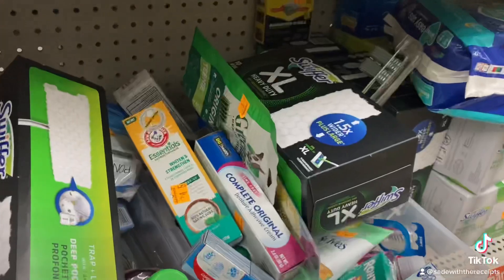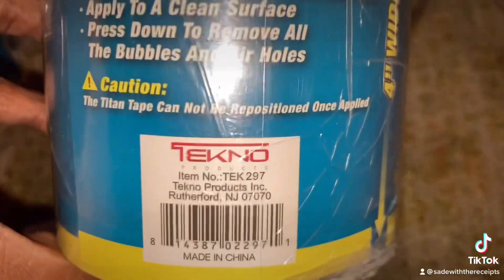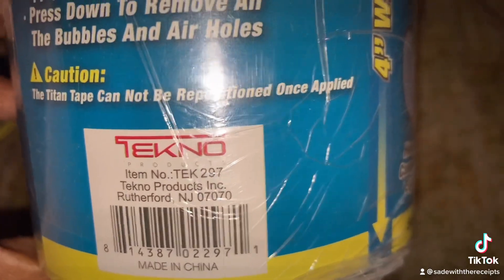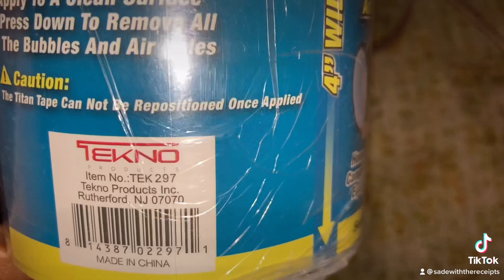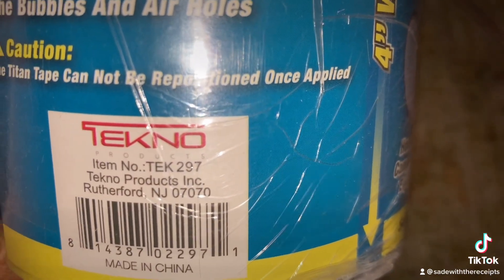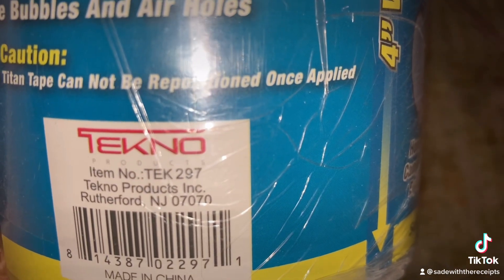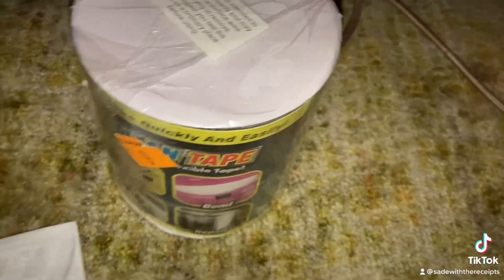I'll be back if I find any more things. So again, I'm going to show you the last four digits of the UPC number for this penny item — it is 2971. If you find this in the store and your Wi-Fi isn't working so you can't scan it, come back to my video or screenshot it. If you find this Titan Tape and the UPC ends in 2971, you have the correct one.